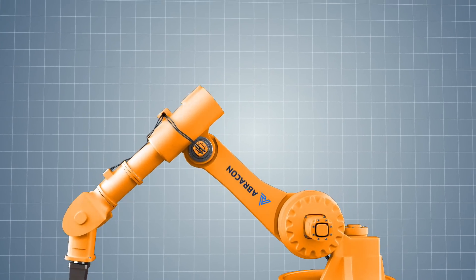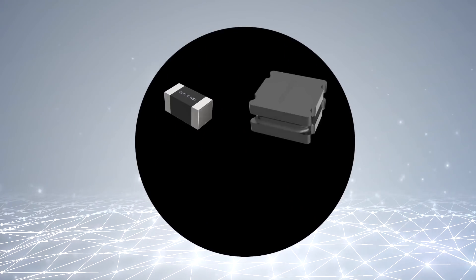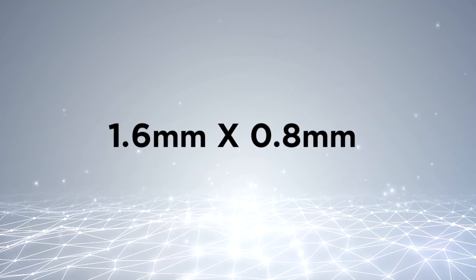Perfect for all designs that require high power under extreme conditions. Our broad offering provides toroid, molded, and wire-wound solutions with chip inductor footprint as low as 1.6 by 0.8 mm.